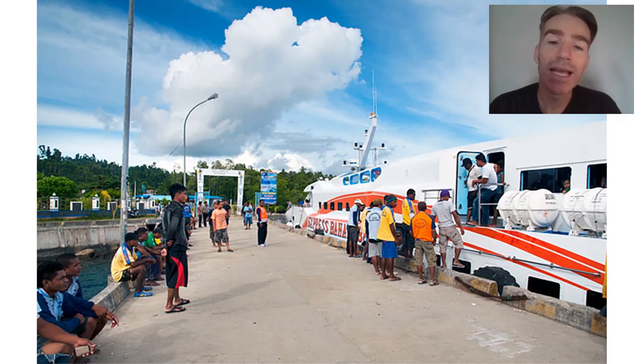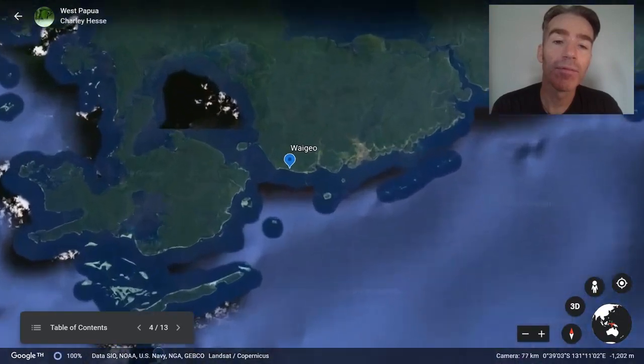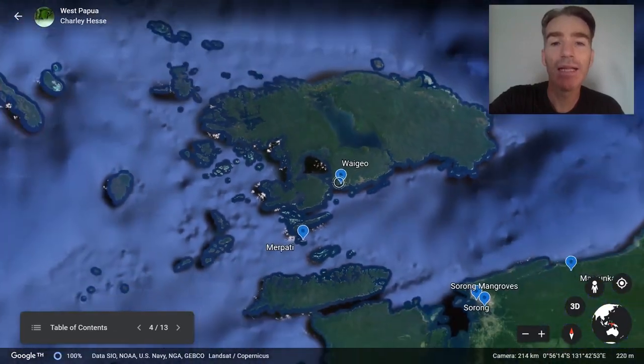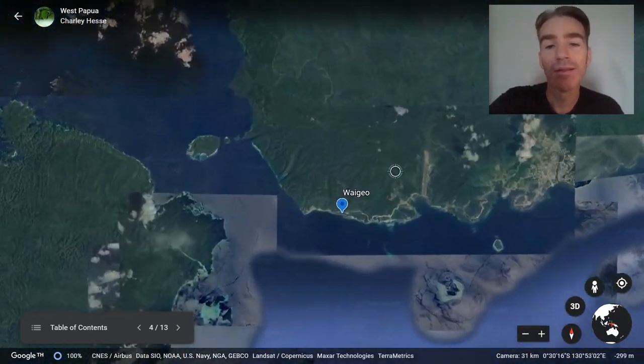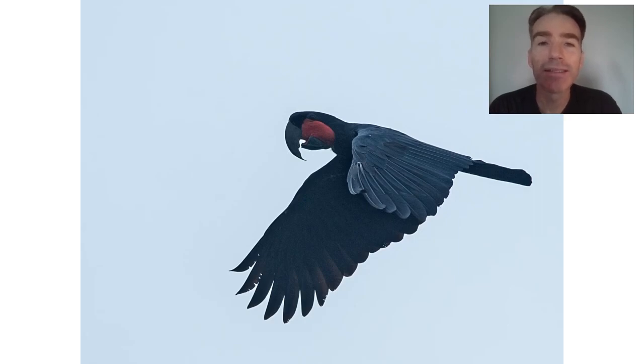Next we're going to take a ferry from Sorong across to the big island of Waigeo. Waigeo is quite a large forested island and we're just going to be visiting the southern part. On the crossing we may see some seabirds like lesser frigatebirds. When we arrive we'll be picked up by drivers in 4x4 vehicles and then we'll bird our way towards our accommodation. We stopped at a really nice place where we had a lot of parrots flying over and saw our first palm cockatoos — a really huge bird.